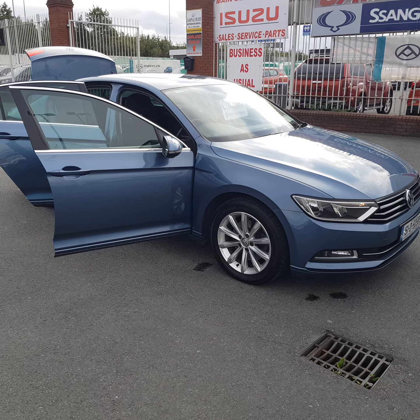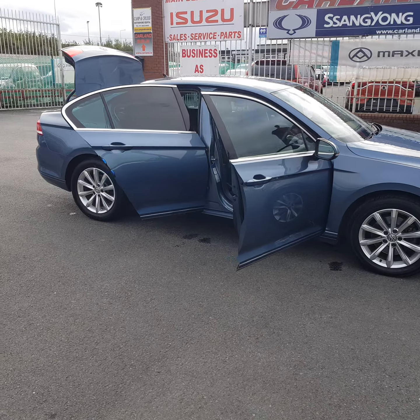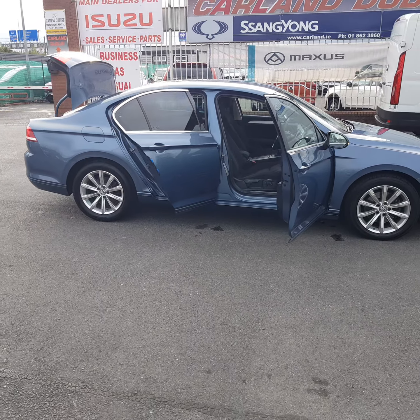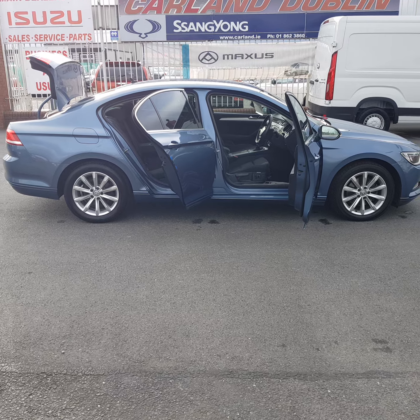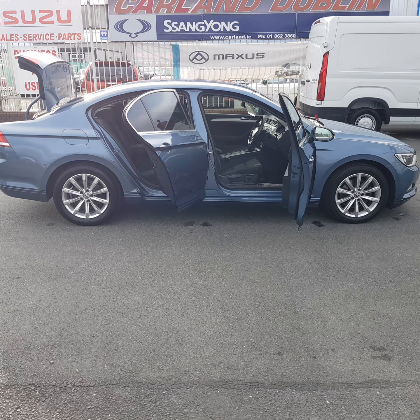At €56 a week, you could own this Passat. Give us a call on 01 862 3860, apply for finance on our website in the finance tab, and give us a call. Thanks very much — Carland.ie. Thanks for watching today, take care, bye bye.